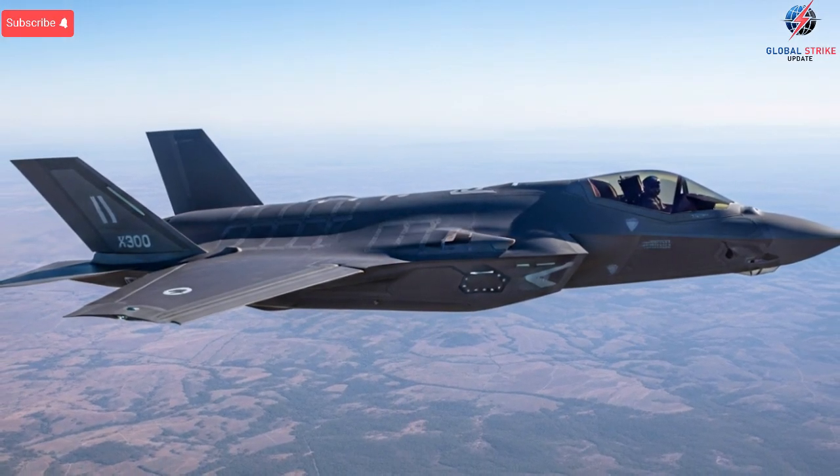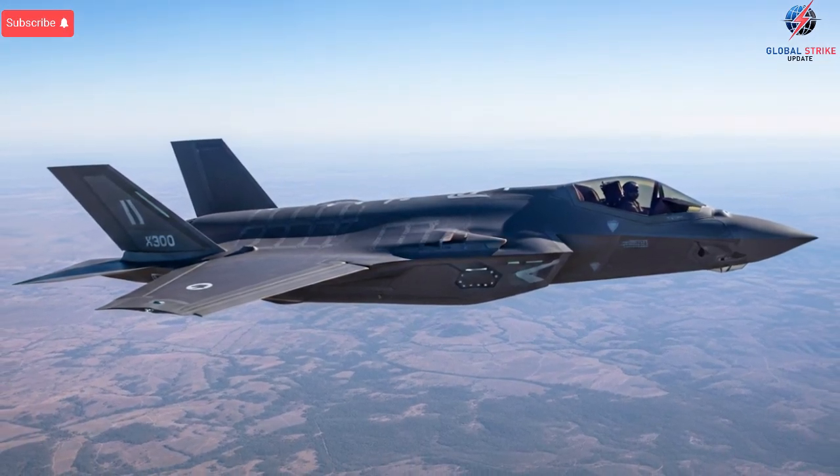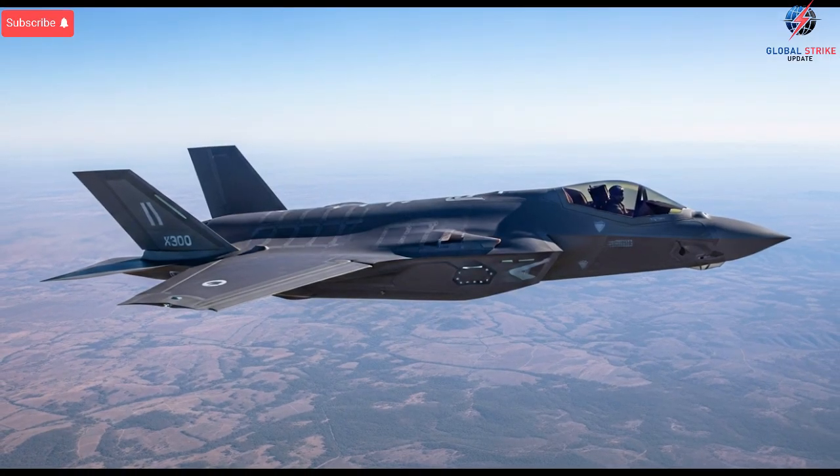Performance is where the secret upgrades truly redefine expectations. Israel installed a locally developed electronic warfare suite believed to be among the most advanced in the world. It enables the aircraft not only to avoid detection, but also to degrade enemy sensors,